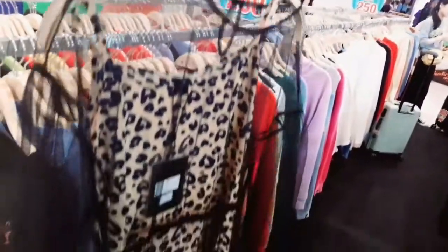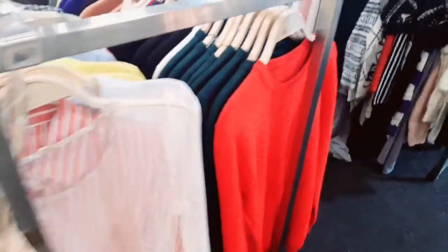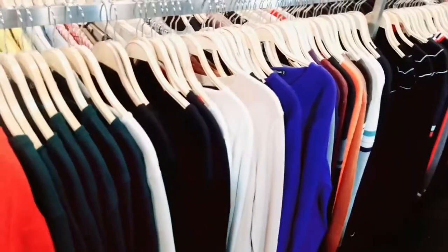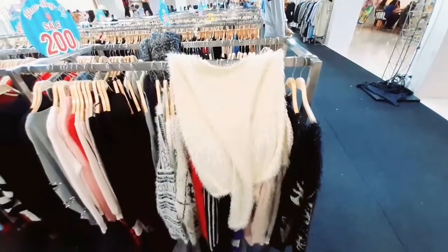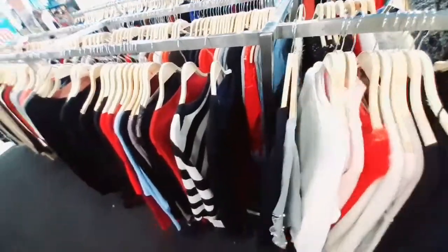Inshallah I will show the sweaters in the next videos, along with small shops and sales. In today's video I will show you the sale of imported dresses. These dresses and sweaters are priced at 150 to 200, which is very reasonable. I bought a sweater for myself and it was very good and simple but I liked it.